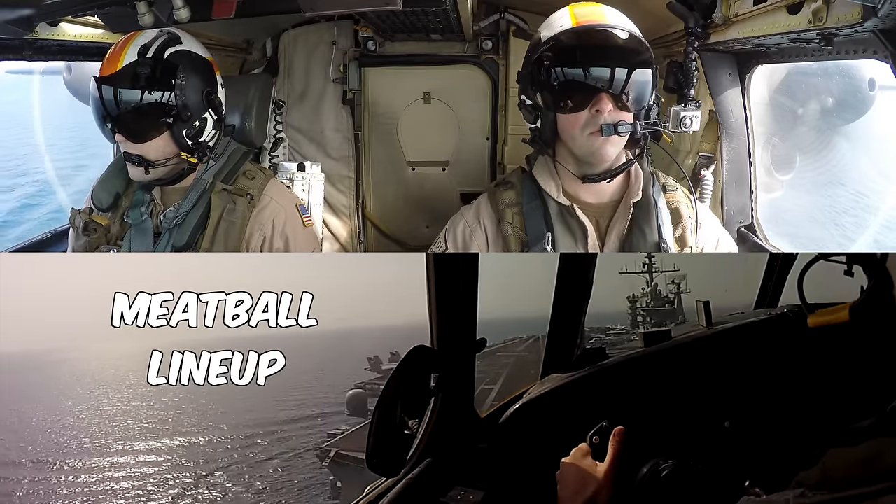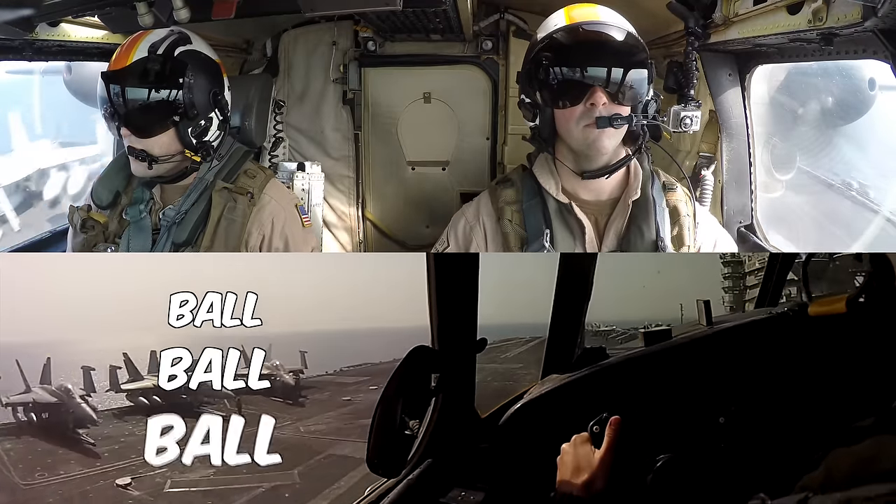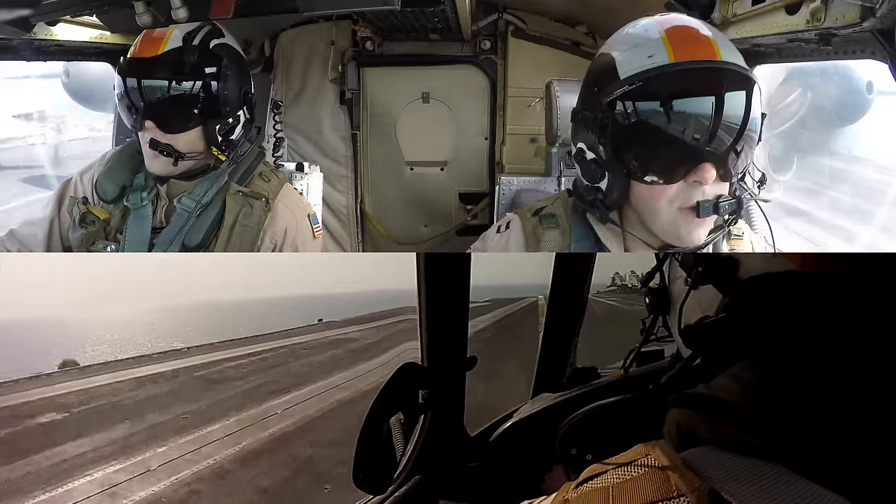Meatball. Lineup. AOA. Ball. Ball. Ball. I'm not so sure about this one... We're good.